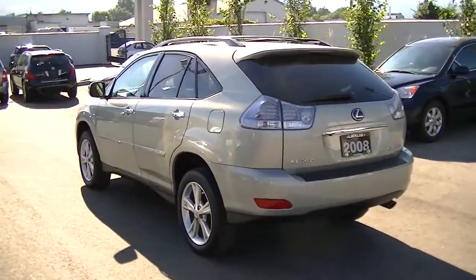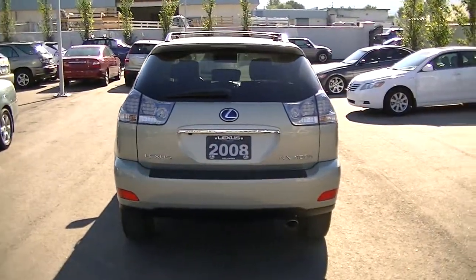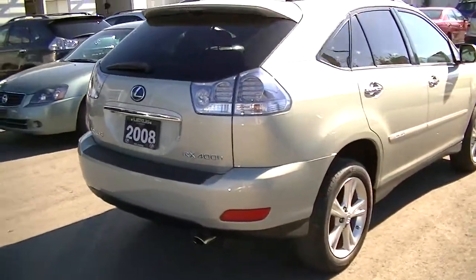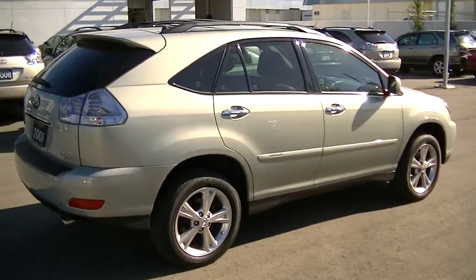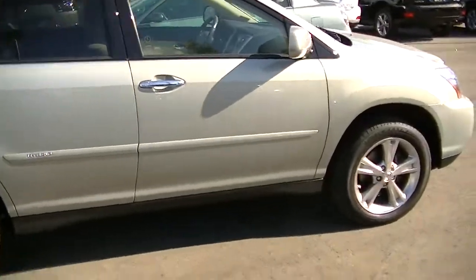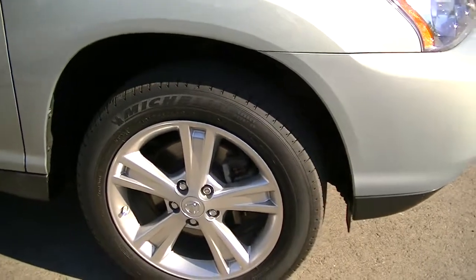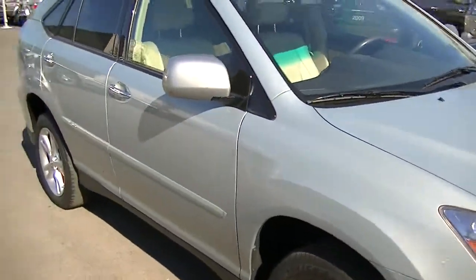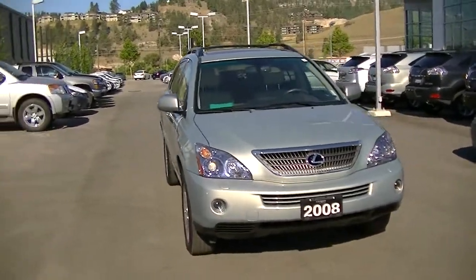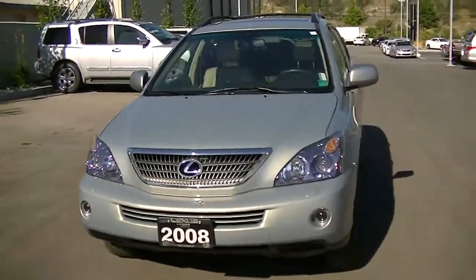Going to the back here, it does have the power rear gate on it, which is an excellent feature — makes it a lot easier loading groceries in and out. The passenger side, as you can see, the body is in just beautiful condition. I'll show you the tire here — the rim and tire are still in great shape with a good amount of tread left. It also has the roof rack cross bars, which is actually not even a standard feature on the new vehicles. That is quite an expensive option.